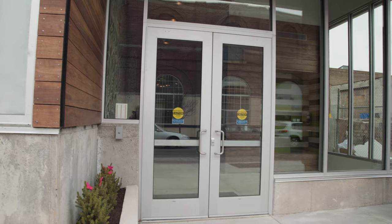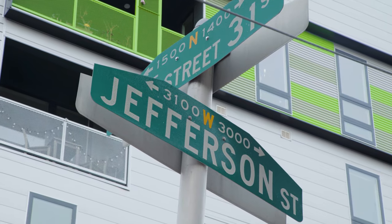Hi guys, I'm Katherine Blessington and today we're standing in the auto condo located at 31st and Jefferson Street. We're standing in the main lobby. Let's go take a look at some of the units.